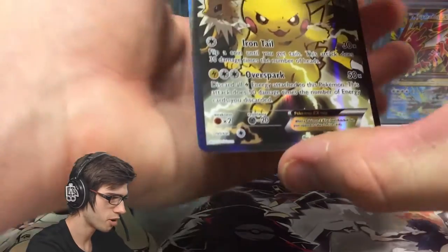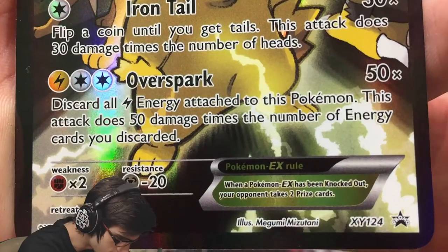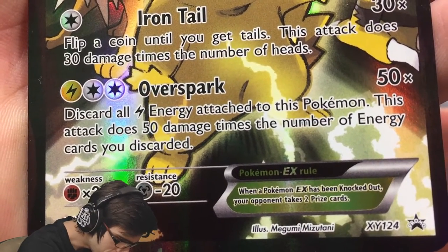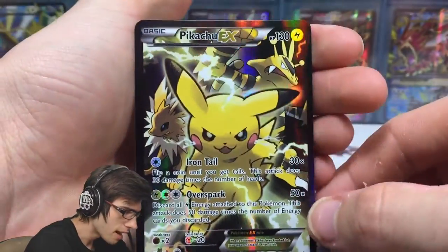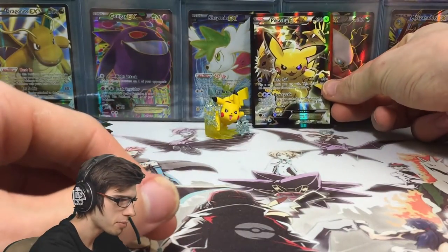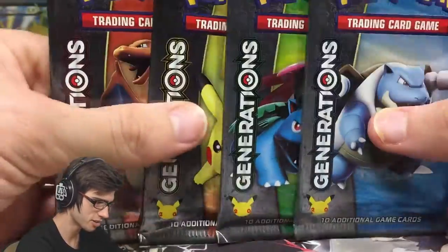Let's go through this promo card — this epic looking promo card. We've got Pikachu EX. It's got 130 HP with Iron Tail and Overspark. What does Overspark say? It says: discard all electric energy attached to this Pokemon. This attack is 50 damage times the number of energy cards you discard. If you've got some sort of energy flow going, that could be so powerful. It's really nice — it's got an Electabuzz up the top right and a Jolteon just sitting off to the left. I really like the choices of Pokemon they chose for that.